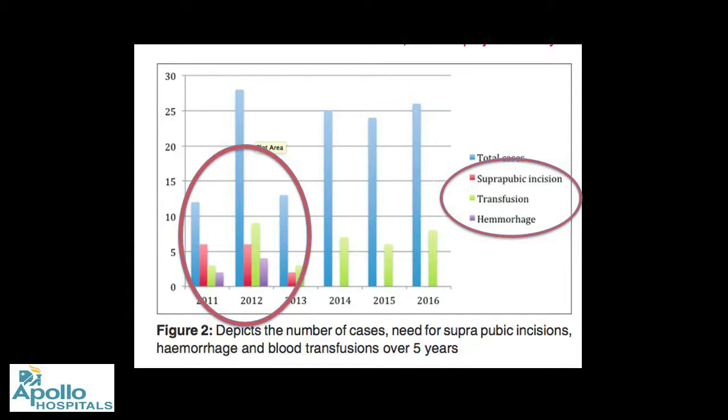We also analyzed our outcomes over the years. This is something I'd like juniors to understand — there is a learning curve for everything. In our series from 2011 to 2016, the so-called conversions marked in red were actually concentrated in the first three years. We learned our techniques and did not need to convert later. This is something we all need to accept in any minimal access surgery.